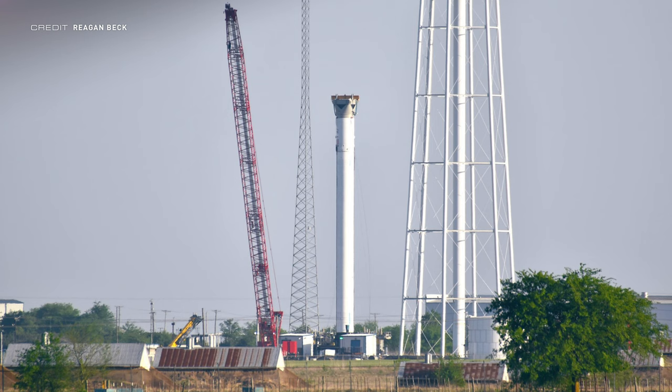This image of Falcon Heavy Core B1074 at McGregor in testing turns out to be the exact core stage that will launch Psyche — so fingers crossed, B1074 will be seen in the flesh very soon. Everyone who publicly contributes to the fund will have their name added to a special slate at the end of all related content. The contribution link will be in the description and at the end of the video.